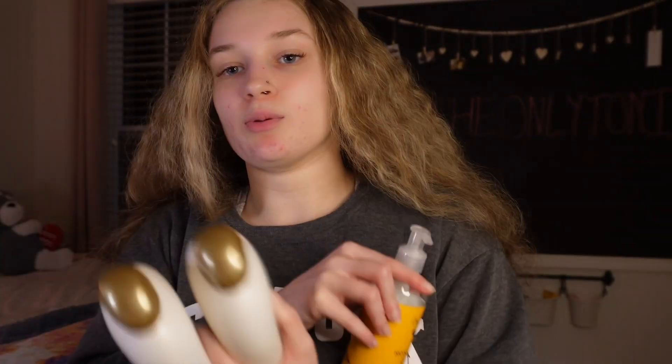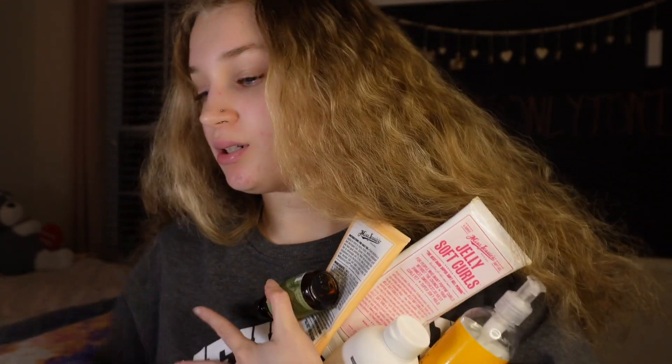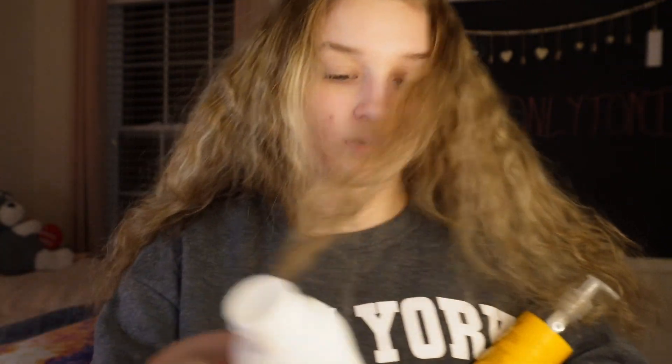Now it's time to show the products — I'm gonna put it all in my hand. I am about to go get in the shower. I'm about to show y'all what I'm gonna use in the shower, and then I'm gonna go get in real quick, because I'm not trying to be doing my hair all night.